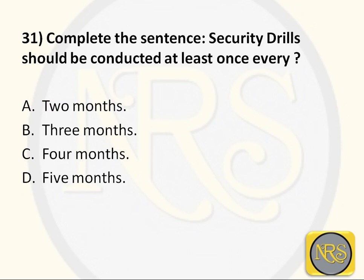Question number 31: To complete the sentence — security drills should be conducted at least once every: Option A, two months; Option B, three months; Option C, four months; Option D, five months. The correct answer is Option B: three months. Every three months, an ISPS drill must be carried out. So B is the correct answer for Question 31.